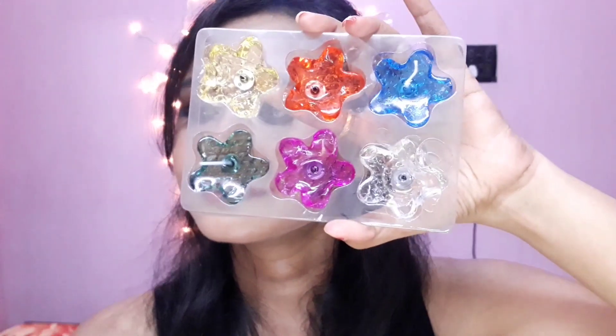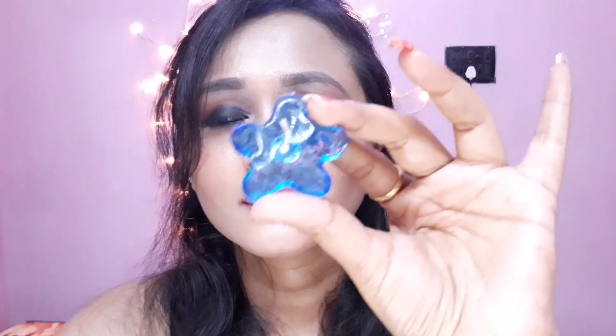I also bought some floating candles from there. I'm planning to do a date night lookbook, so I bought a few floating candles — very pretty. It comes in a pack of six and I think it was rupees 60 or something. They're very very beautiful, and I'll put them to decorate my background.